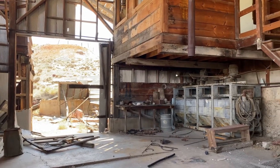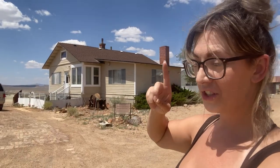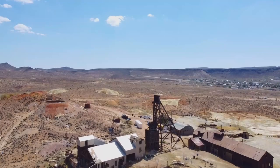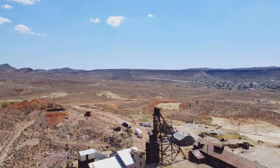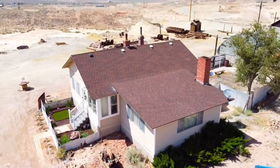The next thing on this tour is the original home on the property. This is the first wood-framed home that was built in this area, and it originally was built in Goldfield — the town down the hill. They brought the whole thing up, built a foundation, and rebuilt it up here.